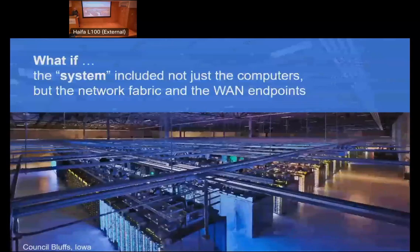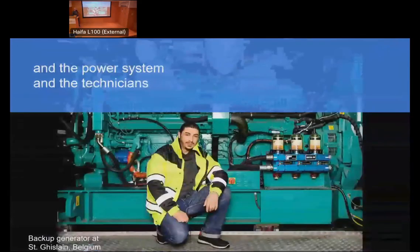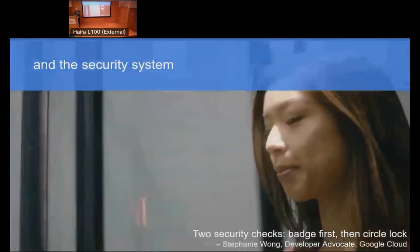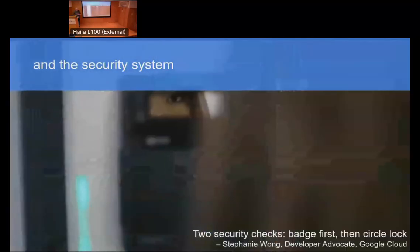What if the system we're interested in is not just a desktop, but all the computers, network fabric, WAN endpoints, cooling to stop it melting down, backup power supplies — that's a two-megawatt generator in the background — and the people? These things are run by real people. You have to make sure they are productive, effective, kept happy, sent to do the right things in the right order. These buildings are big enough that people ride little bikes or scooters because it takes too long to walk end to end. You have to worry about security — iris readers, circular locks where one person is allowed in at a time — and data is kept encrypted on disk.